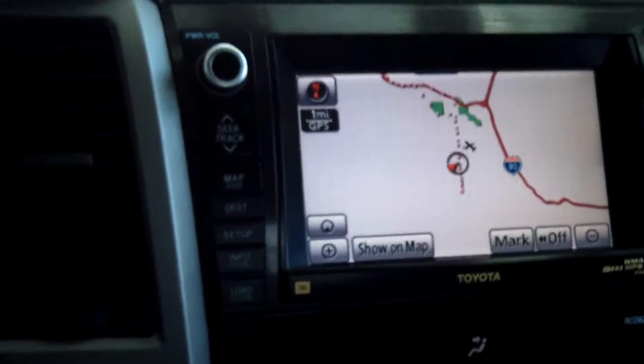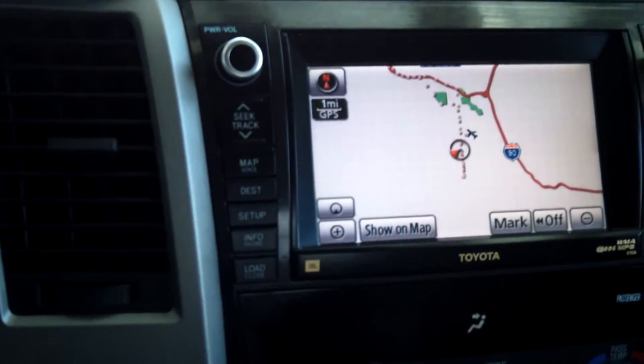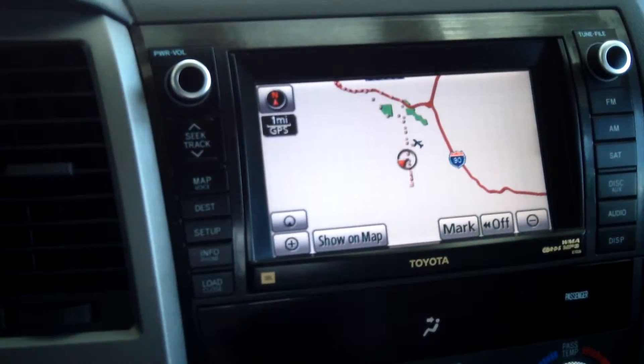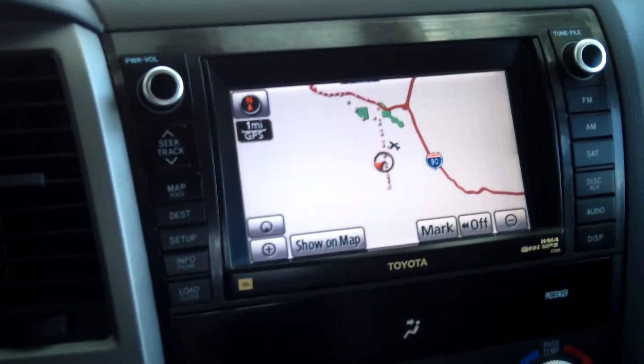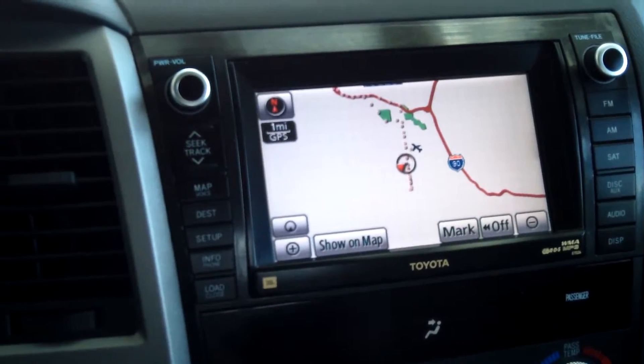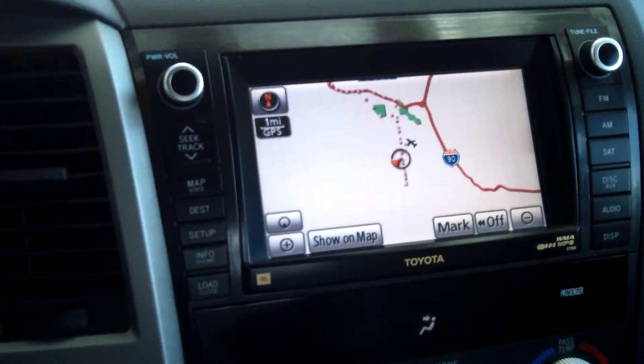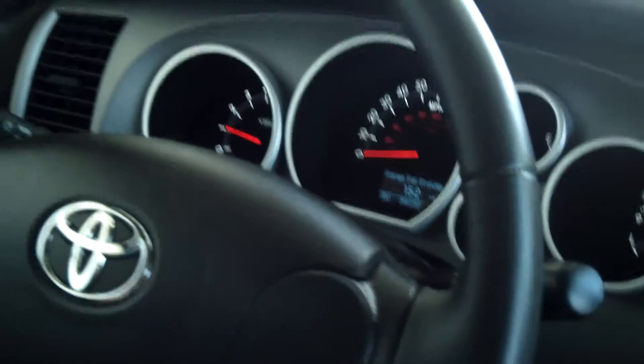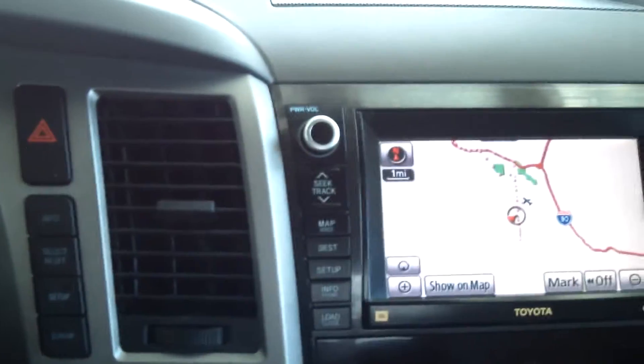This Tundra has a 5.7-liter V8 with a six-speed automatic transmission with sequential shift. It also has navigation as well as JBL speakers — ten of them — along with AM/FM stereo, MP3, and a four-disc changer.